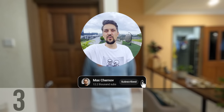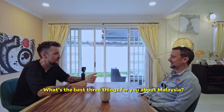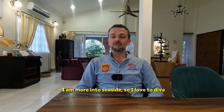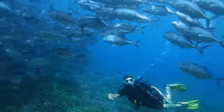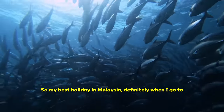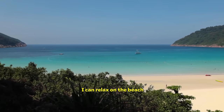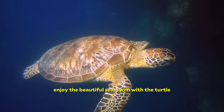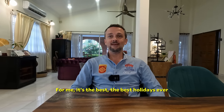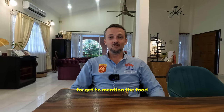I want to find more interesting people to interview for you. If you want to support my work, please subscribe to this channel. Thank you so much. What are the best three things about Malaysia for you? I am more into the seaside — I love to dive. So my best holidays in Malaysia are definitely when I go to Perhentian or Redang and I can dive, relax on the beach, enjoy the beautiful sea, swim with the turtles. For me, it's the best holidays ever. Of course, I am a chef, so I cannot forget to mention the food.